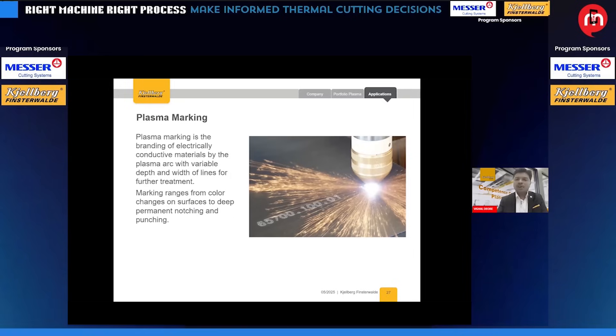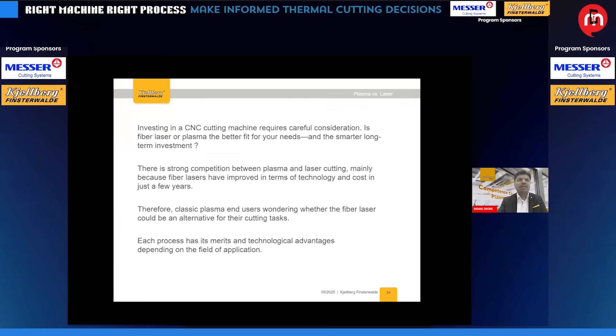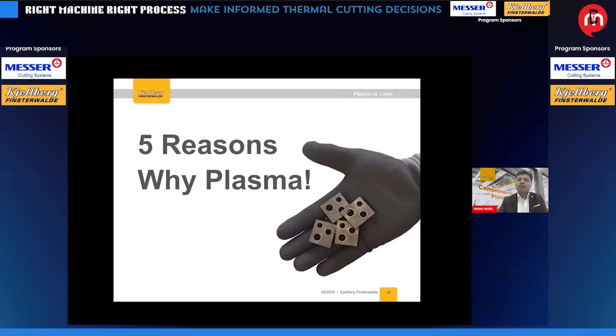Plasma marking is something a lot of people have heard about. All high-precision plasma systems are equipped for marking — it's like branding onto electrically conductive material on your plates. Many customers are nowadays using very expensive laser cutting systems, although their application requirements can be fulfilled with plasma cutting machines. Investing in any CNC cutting machine requires careful consideration of whether laser or plasma is the better solution. The strong competition between plasma and laser is mainly because fiber laser has improved in technology and cost-effectiveness in just the last few years.